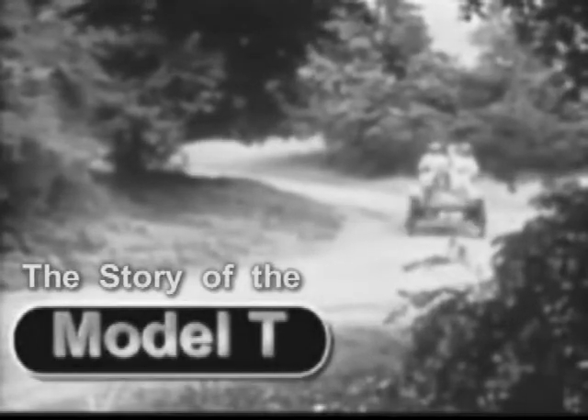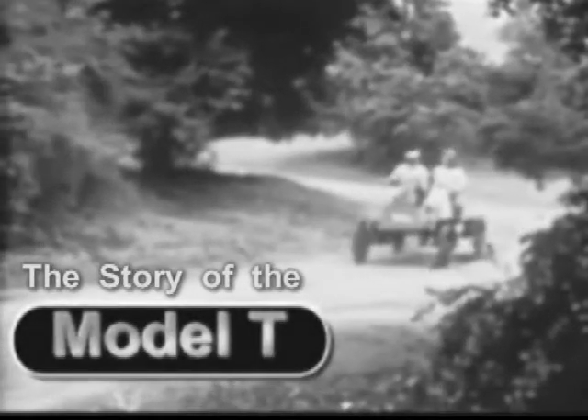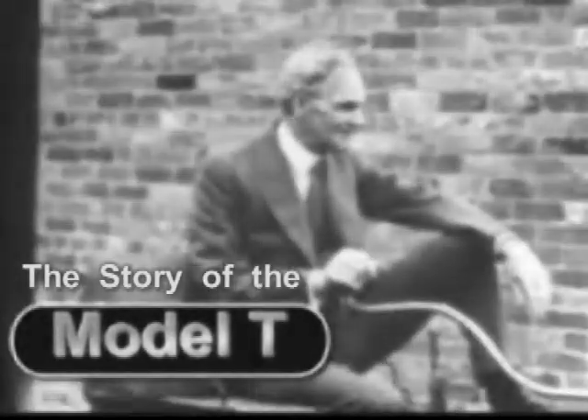The early horseless carriage — a bumpy, clunky luxury that few people could afford. These laboriously handmade vehicles were generally no more accessible than the dirt roads they drove on. Until Henry Ford had a better idea.